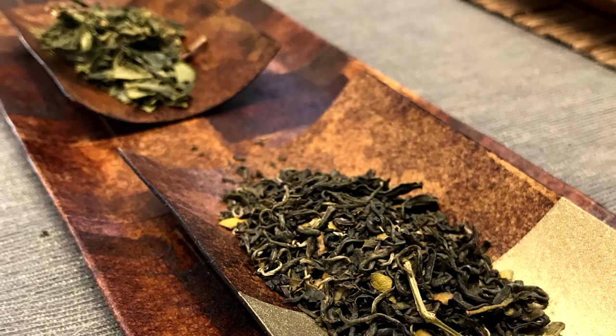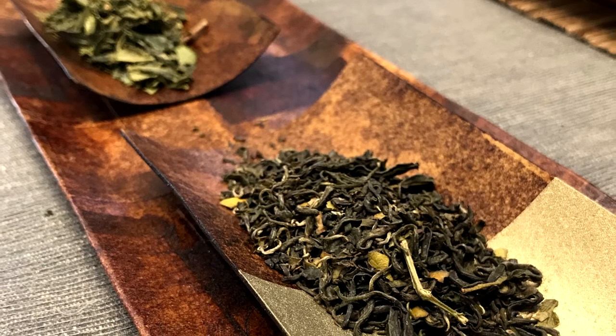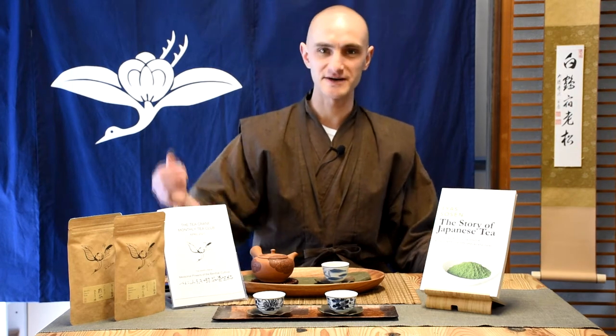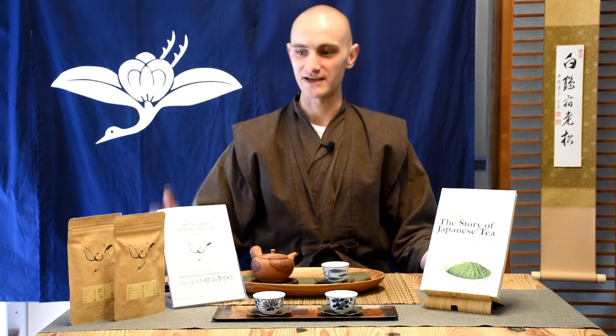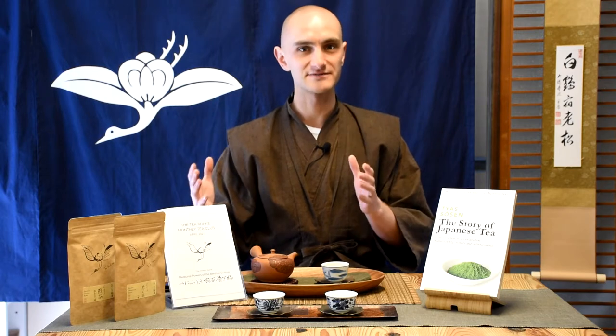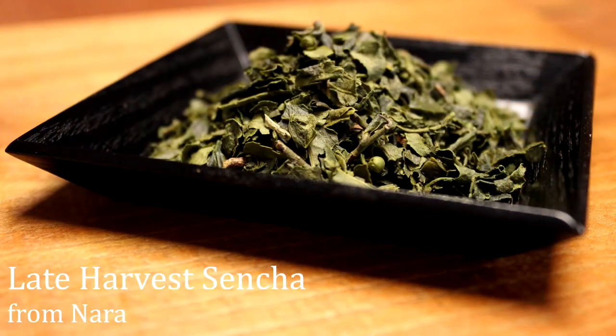I have selected two very beautiful teas aligned around the theme of the Benifuji cultivar. We've seen the Benifuji cultivar in February as a black tea, and now it comes back as a green tea — I've selected two different types. One is from Nara, which is a later harvest. It has antihistamine properties because the Benifuji cultivar in green tea has specific catechins responsible for relieving hay fever symptoms.